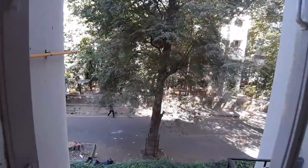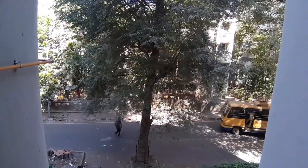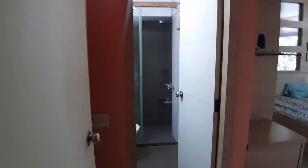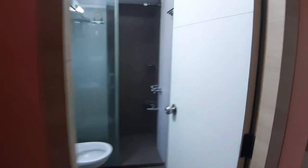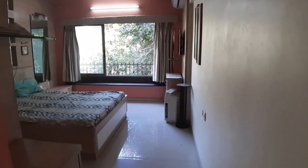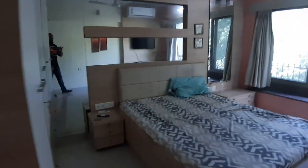There's an Aquaguard water purifier. The view is of a quiet lane — the flat just got vacated so it needs to be cleaned up properly. The second bedroom also has an attached bathroom and toilet with the same shower cubicle, geyser, a lovely bed, wardrobe, and shelf — plenty of space.